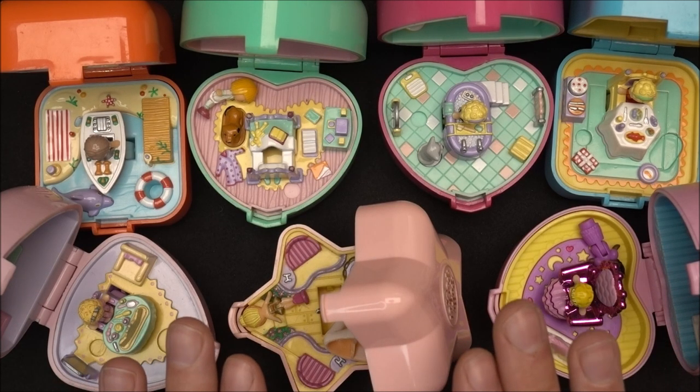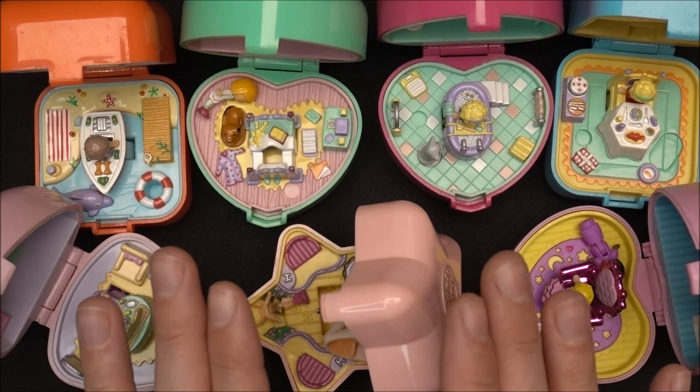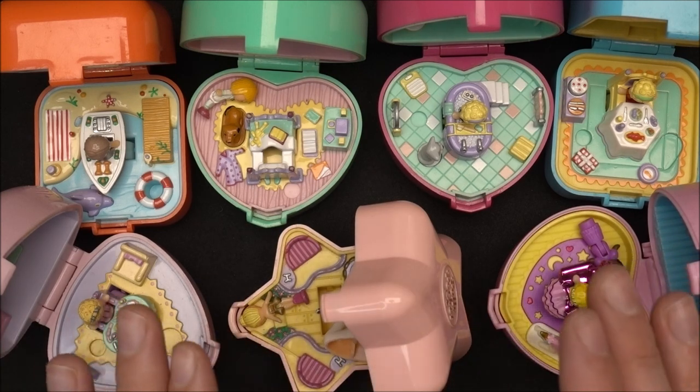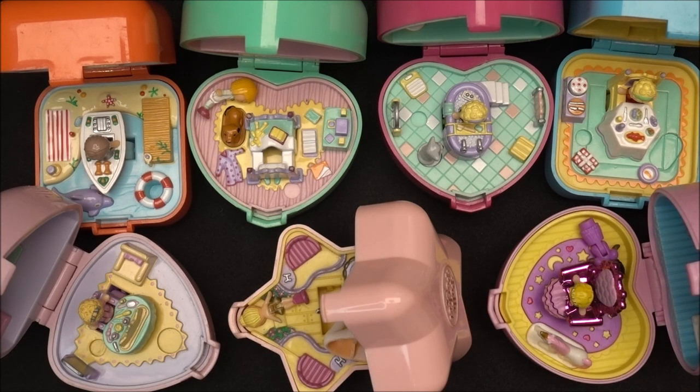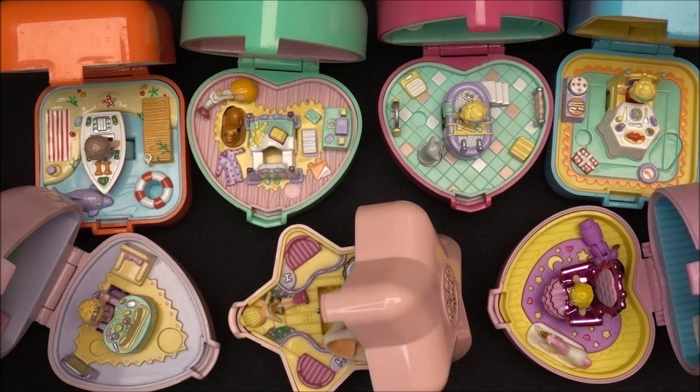These are the 7 ring cases that I have in my collection and I want to show you them in this video. I do have several from the year 1991, some from the year 1992, and a modern one. I'm starting with the oldest ring cases, these are from the year 1991.